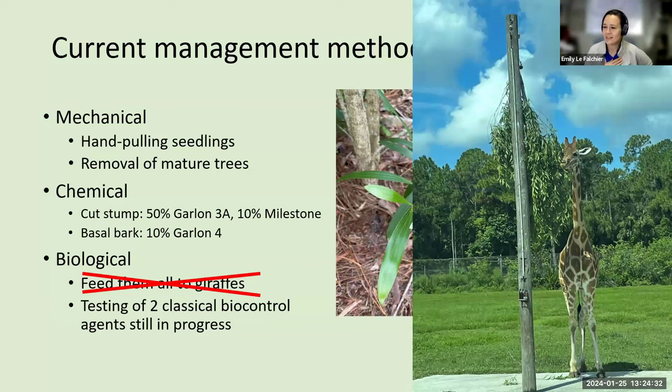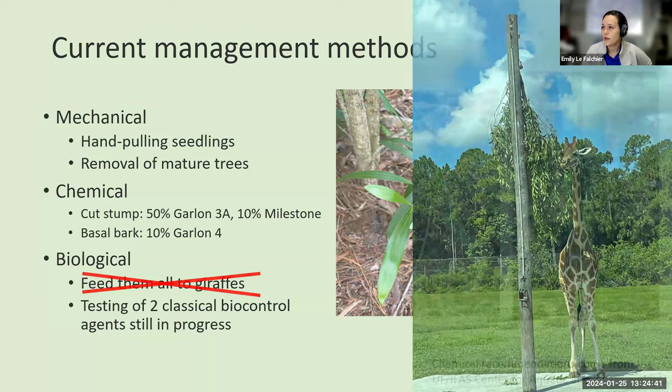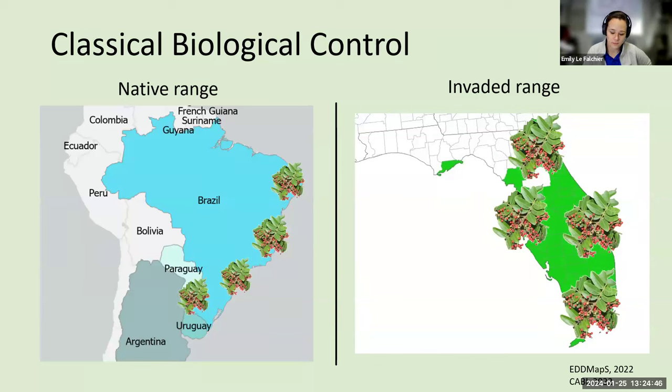What our lab specializes in is biological control of invasive weeds, and right now we are testing two classical biological control agents. Here's a primer for those not sure about biological control: in the native range of Brazilian pepper tree, the plants are much smaller because they're managed by a community of multiple insects and other things that have evolved over time to eat this plant — a community of local generalist and specialist herbivores. So these plants aren't a nuisance in their native range.